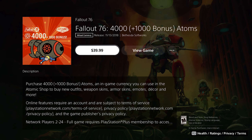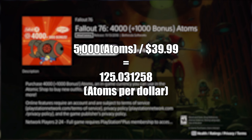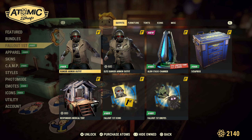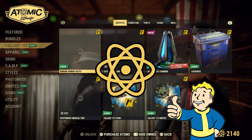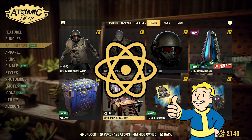Lastly, the 5,000 Atom Pack will cost you $39.99 and give you 125 Atoms per dollar spent. To sum all this up, purchasing Fallout First simply for the Atoms is proven mathematically cost-effective over purchasing any one of the other Atom Packs.